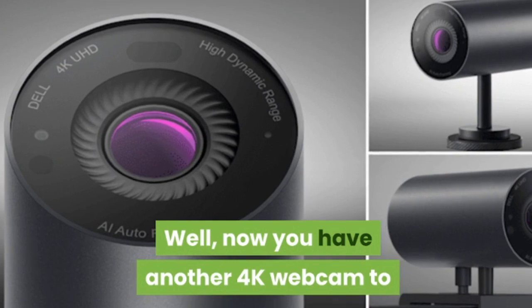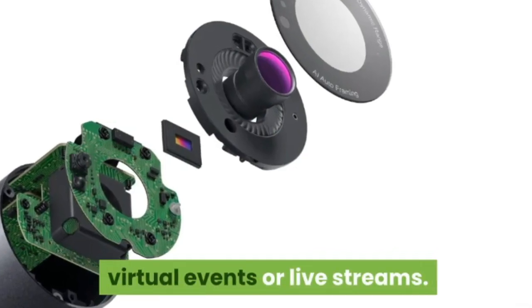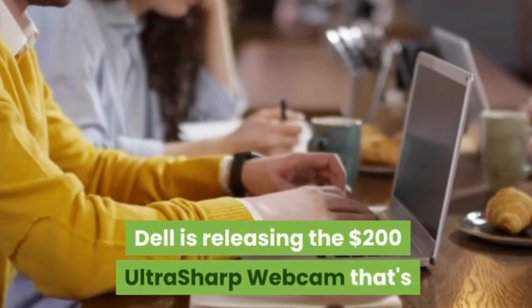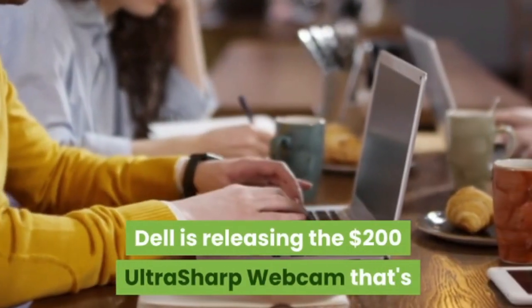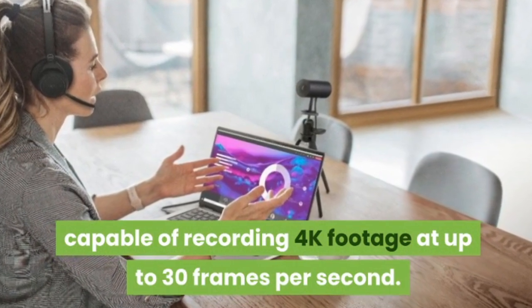Now you have another 4K webcam to choose from to spruce up those video calls, virtual events, or live streams. Dell is releasing the $200 UltraSharp webcam that's capable of recording 4K footage at up to 30 frames per second.